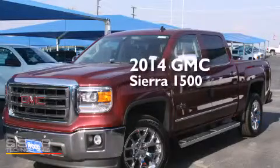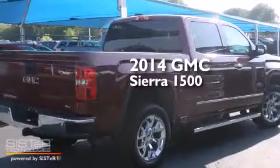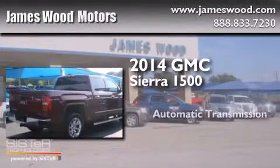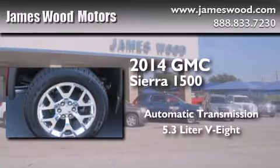This is a brand new 2014 GMC Sierra 1500. This truck has an automatic transmission and a 5.3 liter V8.